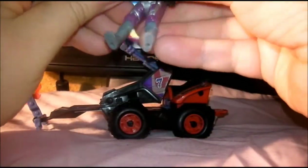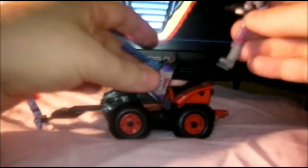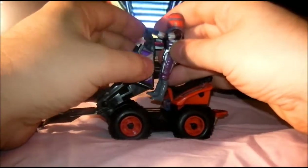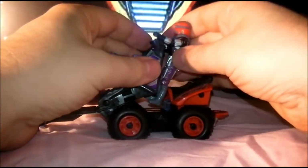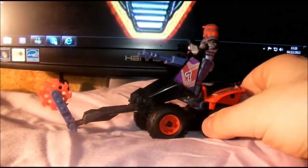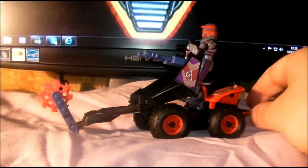That's his vehicle — he goes in there, his feet go in the inside bit, but I cannot be bothered to put them in again. So he stands up when it's in this form, like so. And that is the Iguana.